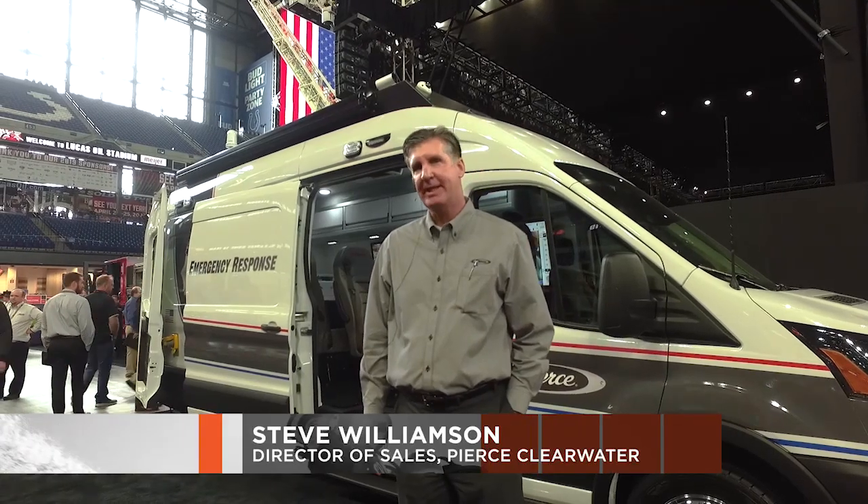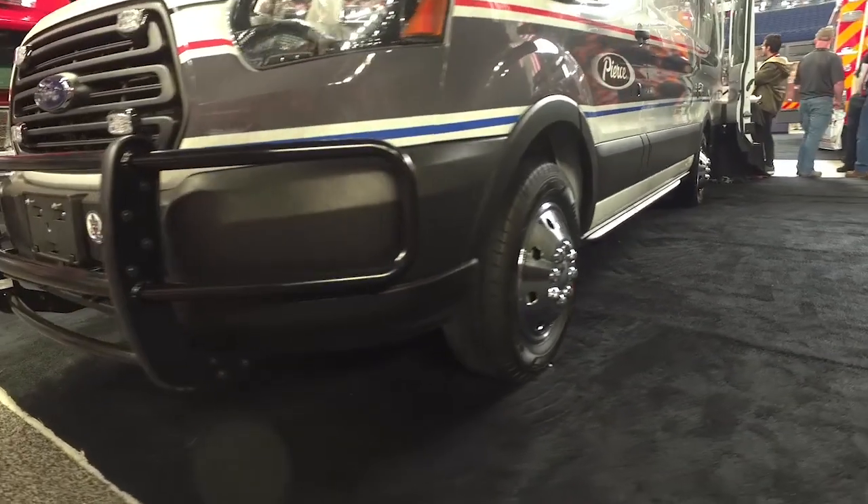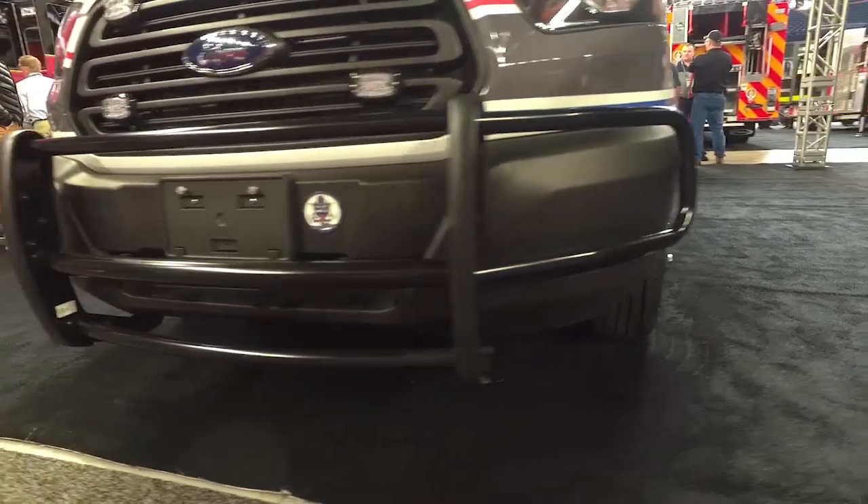My name is Steve Williamson. I'm Director of Sales at Pierce Clearwater, and I wanted to show you our CRU Transit vehicle. Our CRU is based on the Ford Transit 350 extended length chassis.